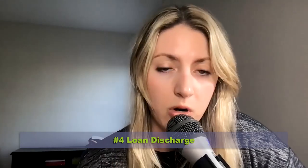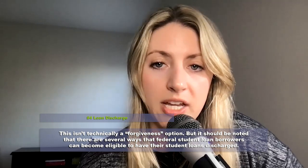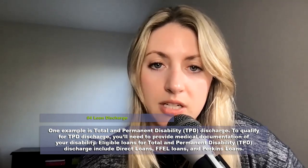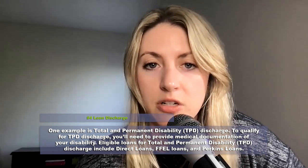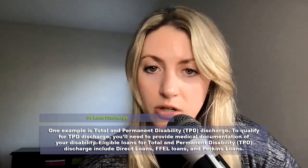Option four for Navient loan forgiveness is a loan discharge. This isn't technically forgiveness, but there are several ways that federal student loan borrowers can become eligible to get their loans discharged. One example is the Total and Permanent Disability Discharge, or TPD. To qualify for TPD discharge, you'll need to provide medical documentation of your disability. Eligible loans include Direct Loans, FFEL loans, and Perkins loans.